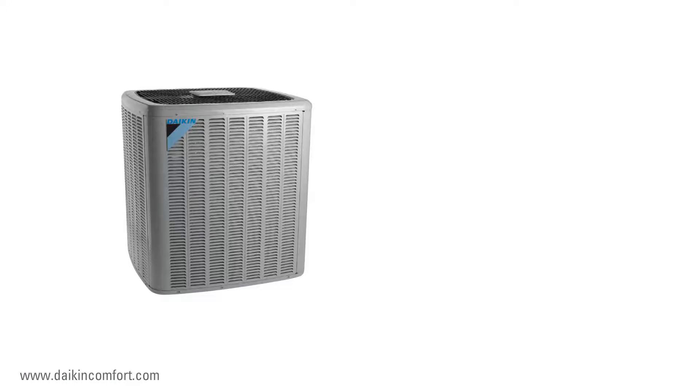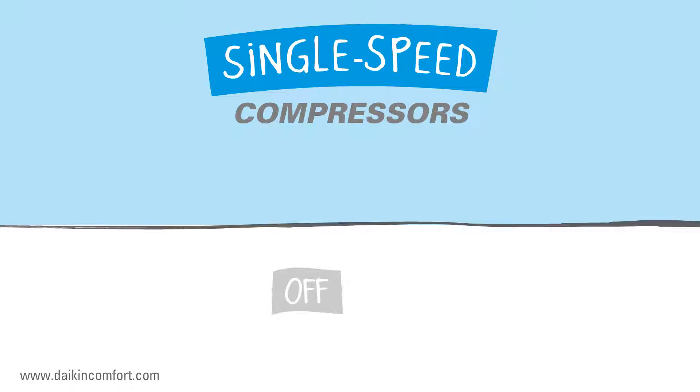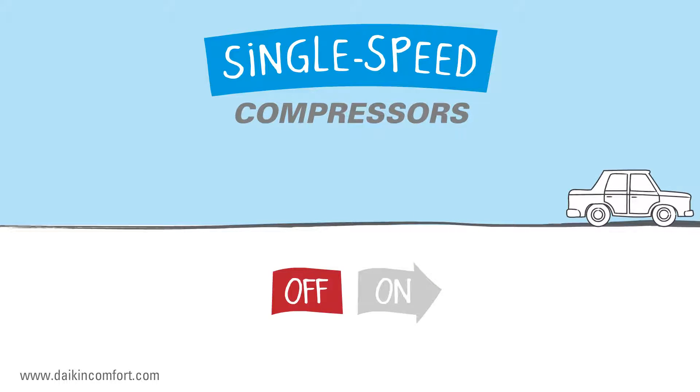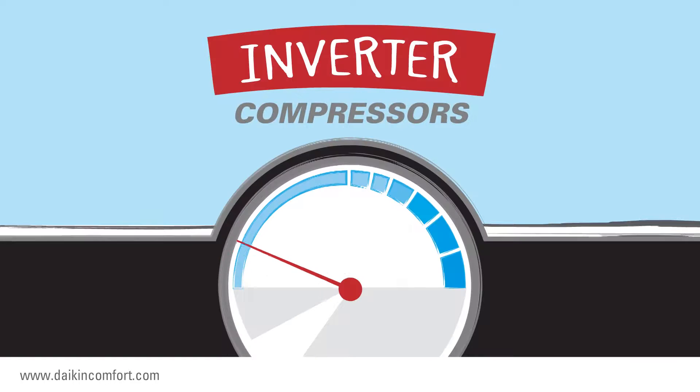Let's compare the compressor in your central heat pump system to the engine in your car to illustrate the benefits of variable speed inverter technology. Some compressors operate at only one speed — either off or on. Imagine your car engine using just one speed: you'd be driving as fast as the car could go or standing still. It's not very good for comfort or miles-per-gallon efficiency. An inverter compressor is like having an engine with an automatic transmission — smooth and highly efficient performance.